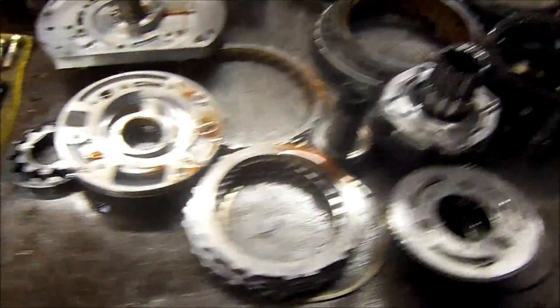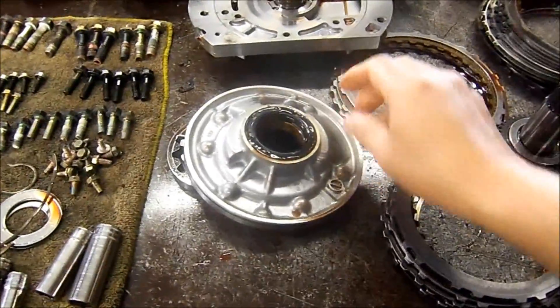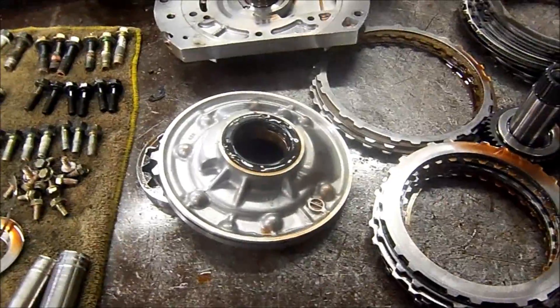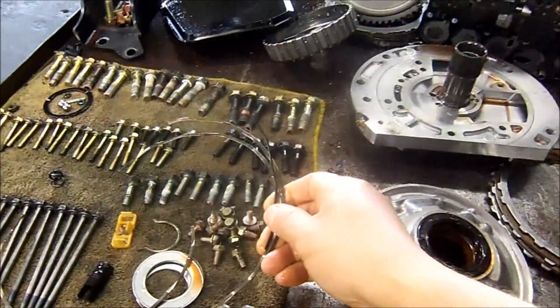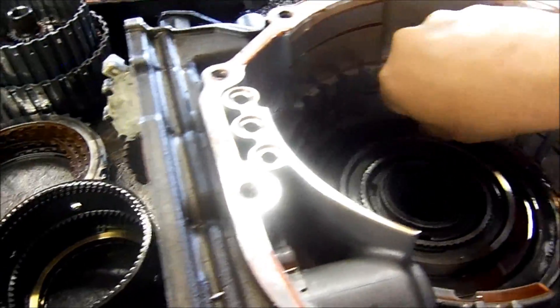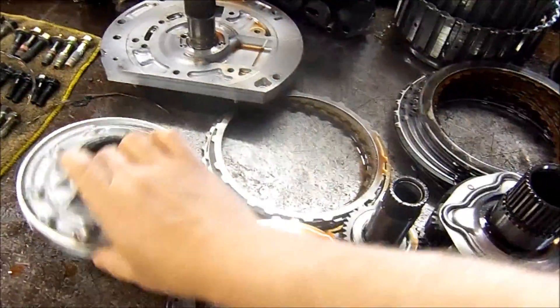Here I have a F4851 with severe pump damage. If we look here, there's a big crack in the front — it was leaking out the front severely. What we see here is the low reverse wavy plate, and it's broken into a bunch of pieces. It is very common for some of these pieces to end up in the pump.